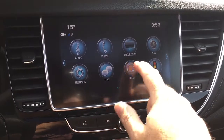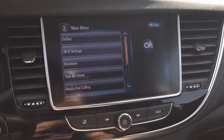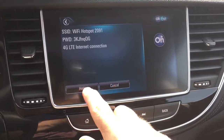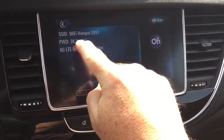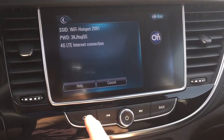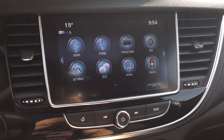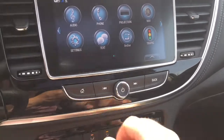We also have the OnStar selection here, and you can pair this up with your Wi-Fi settings. What you can do is use this password to connect your devices via Wi-Fi and enjoy that while you're on the road — as a passenger, of course. You don't want to do that when you're the driver.